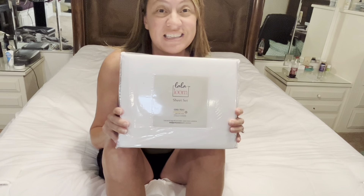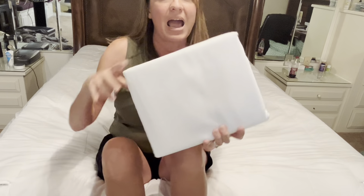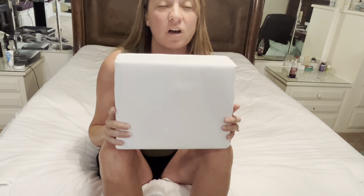I've got two kids and these are also the sheets that they prefer as well. They wash well and I have the bright white, and I can wash these time and time again and they have held up over time.